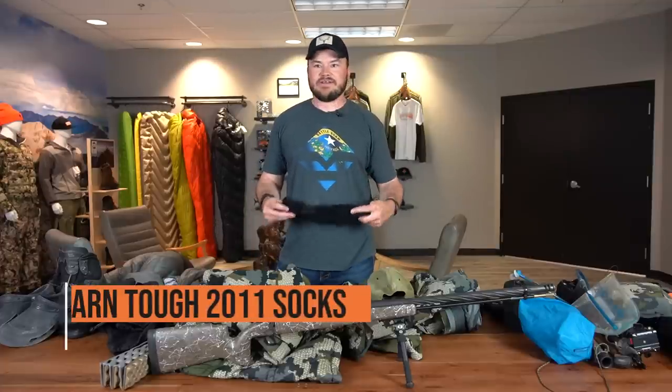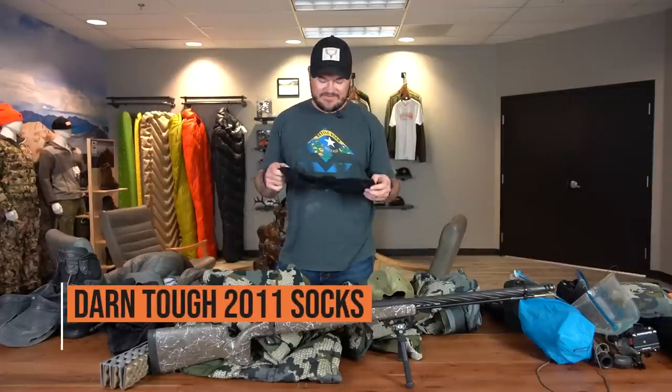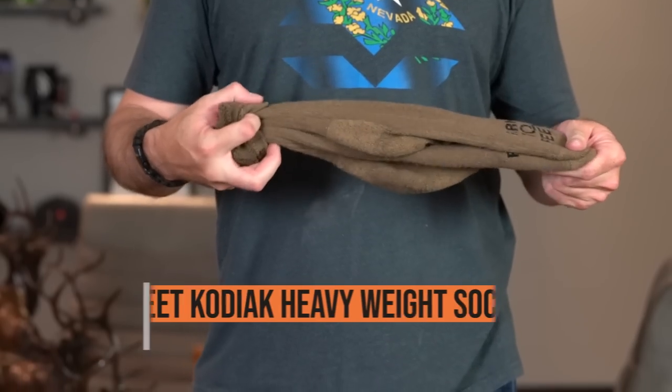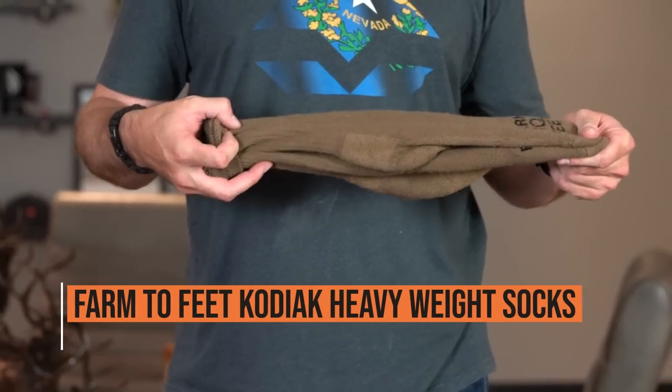As for socks, I'll start out wearing some Darn Tough 2011s — good, comfortable socks. And if it gets real cold, I've got some thicker Farm to Feet socks that I'll throw on.